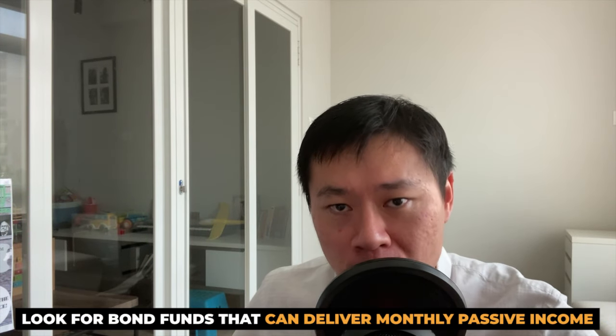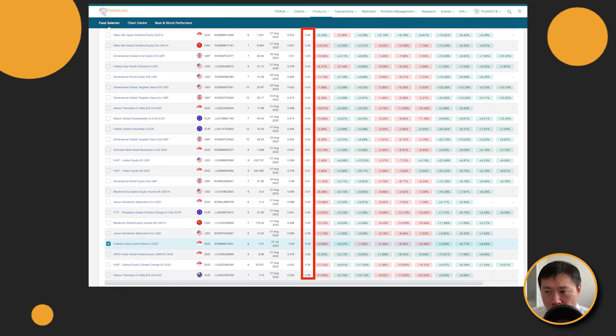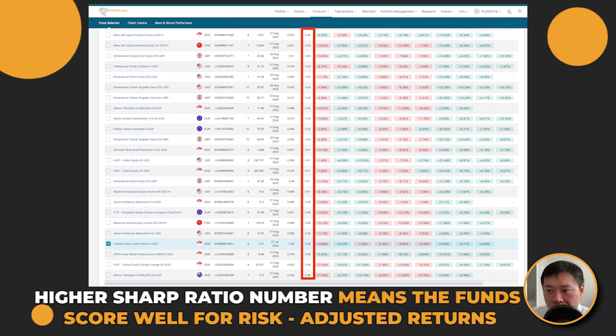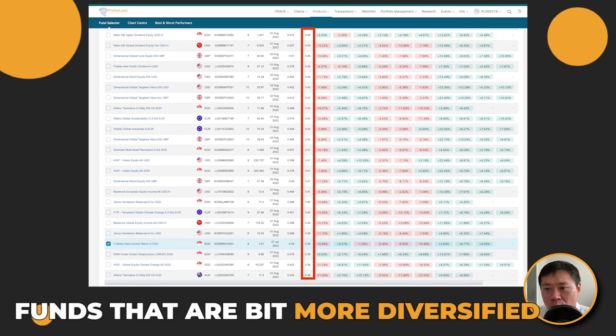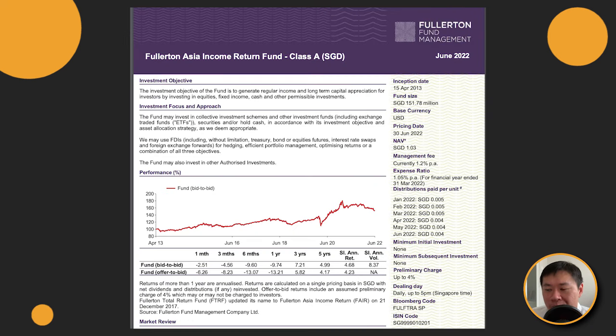The second bonus: if you've seen this entire presentation and think it's too much of a hassle, simply look for bond funds that can deliver the objective of monthly passive income to you. Do note that with bond funds, returns are non-guaranteed and capital is also non-guaranteed. A simple way to curate is to use Sharpe Ratio — which is the performance of a fund compared to a risk-free asset after adjusting for its risk. A higher ratio number means the fund scores well, and it's a point you can start exploring.